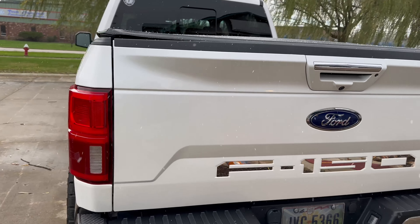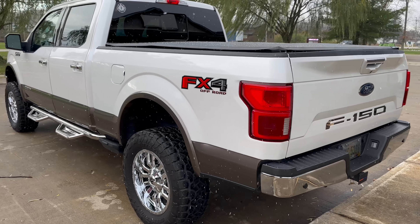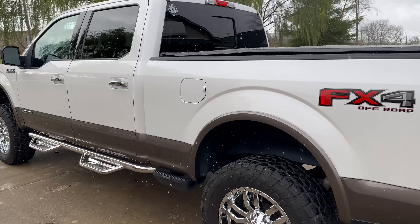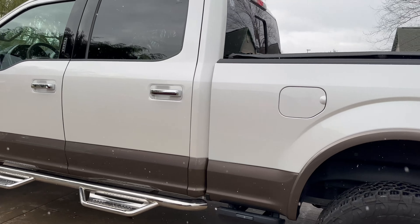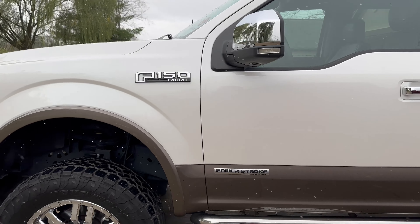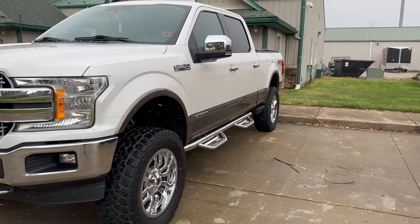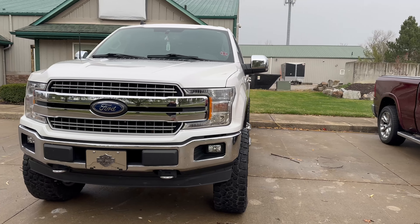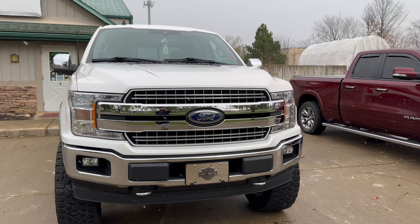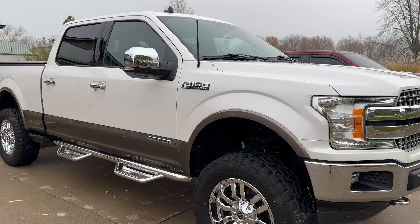If you're interested in a ceramic coating, or a truck bed cover, or any truck accessories, please email us at info@nightautopcd.com. You can call or text the office at 440-666-8684. Once again, this is John from Night and Shining Armor Paint Corrections, Ceramic Coatings, and Detailing. We will see you in the next video.